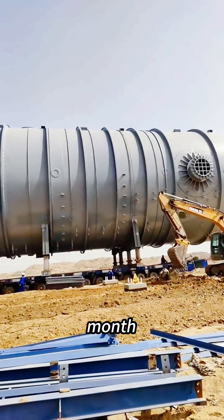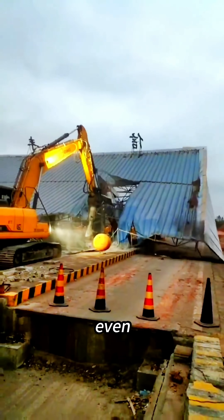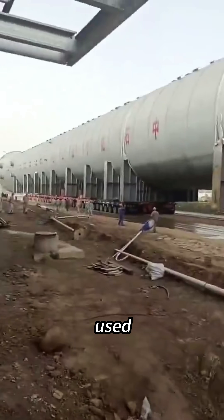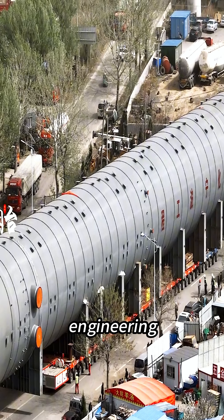Engineers spent an entire month planning the route. More than 20 obstacles had to be removed along the way, and they even had to dismantle highway toll stations just to make room for it. They rerouted 31 communication lines and temporarily used over 400 acres of land. The whole operation was like a massive engineering symphony.